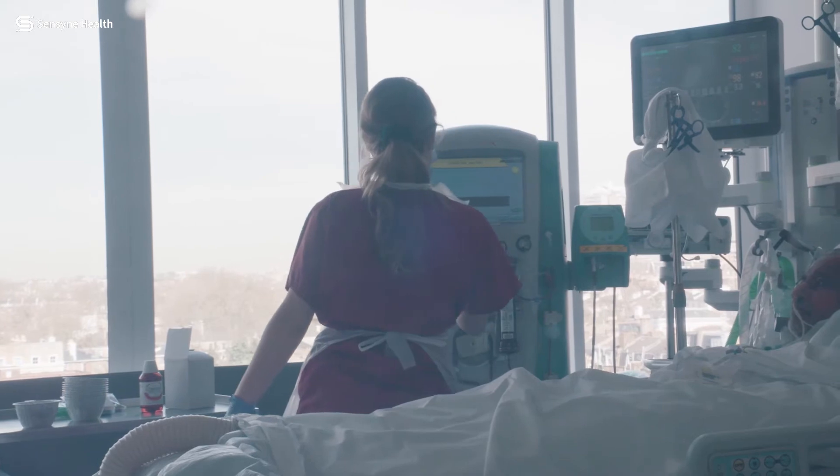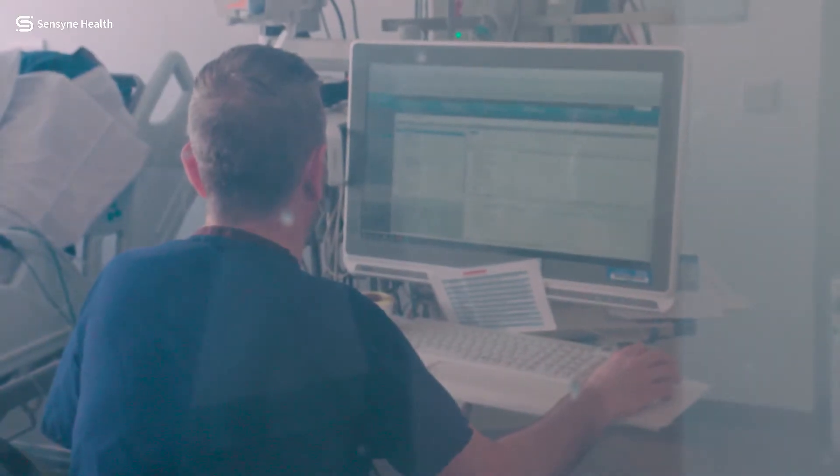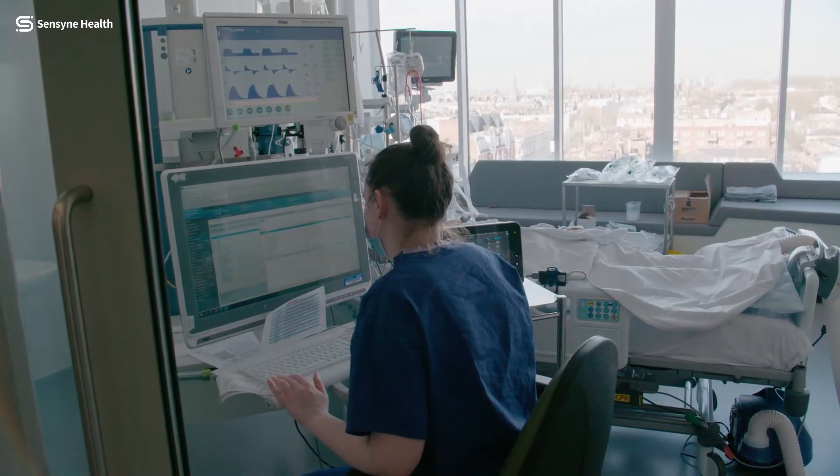SYNCOV is an algorithm that allows you to immediately get back a risk scoring of how likely that patient is to end up in the ICU, on a ventilator, and their overall projected mortality.